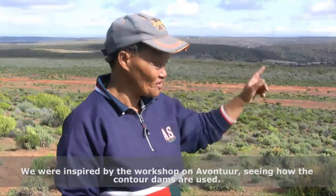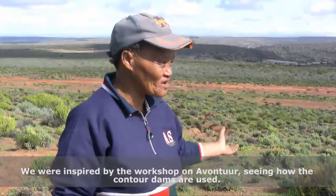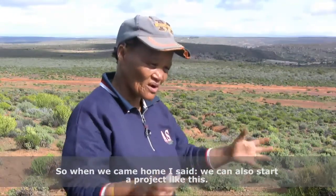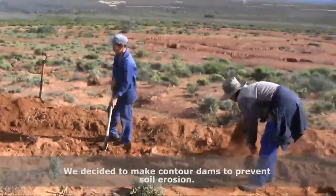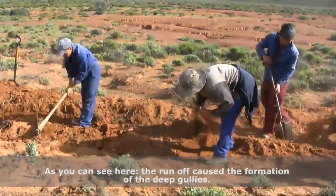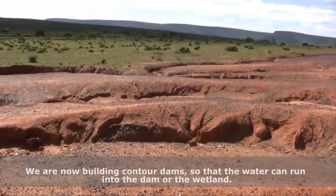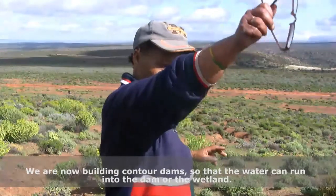When we attended that first workshop at Avantiu, it was a great inspiration for us — seeing the contour walls, the dongas and the measures used there. When we came home, I told my father we can also start such a project for us. We are busy making contour walls; it helps with veld erosion and soil erosion, and you can see the very wide channels where the water has carved out, which is why we are busy with contour walls so the water can flow towards the dam or towards the vlei.